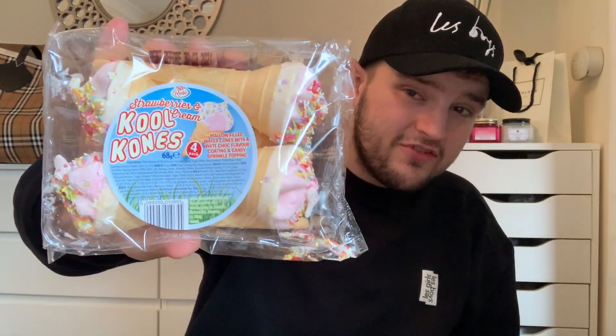Mum also got a few treats for when the boys come and visit us — my nephews. Last time she picked these up they absolutely loved them, and mum always likes to get nanny's little treats in for them. These are the strawberries and cream cool cones — you get four in a pack and I think they're 69p. I don't personally like them but my nephews absolutely loved them last time.